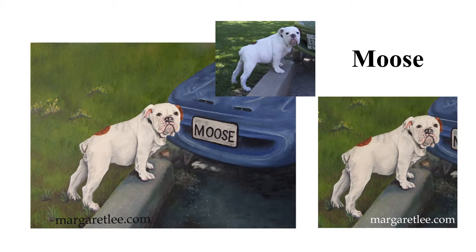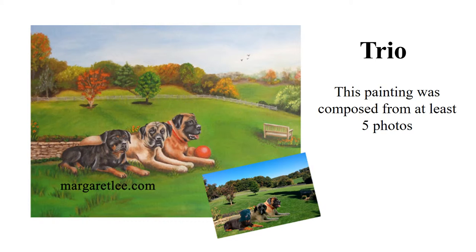This painting I call Trio is a memorial painting. It was composed from at least five different photos of varying quality. Two of the three dogs had passed away by the time this was painted, so additional images could not be obtained.